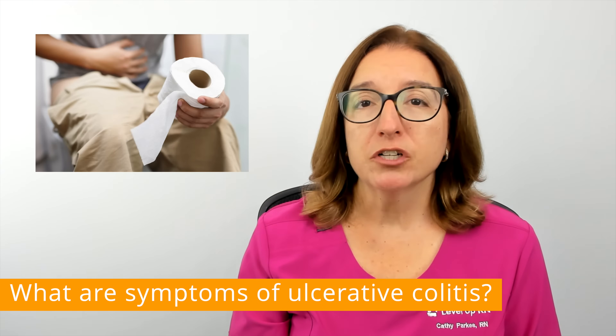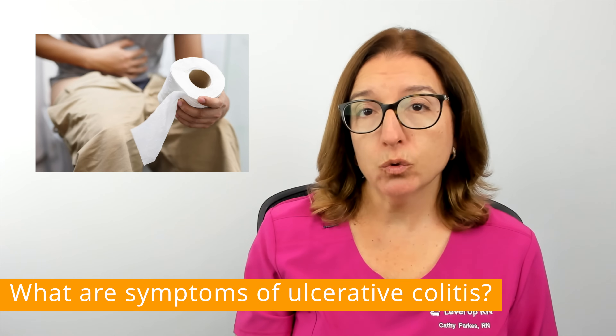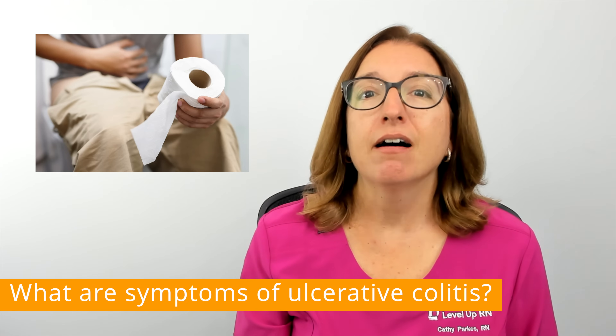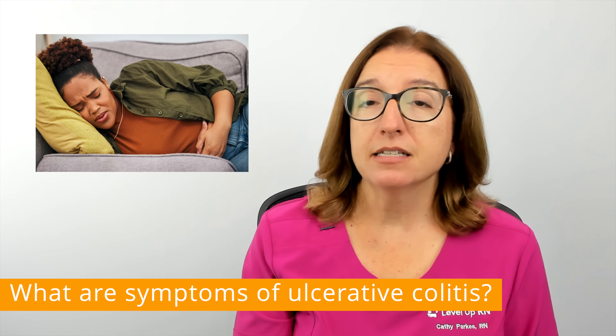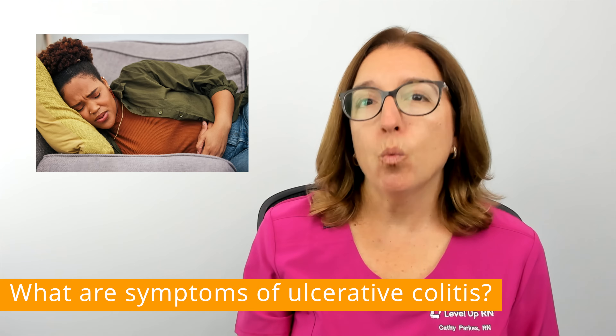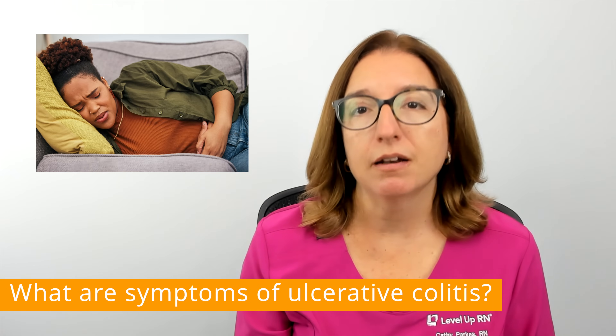Symptoms of ulcerative colitis include diarrhea, blood and/or mucus in the stool, abdominal pain and cramping, and a constant urge to have a bowel movement. More severe cases of ulcerative colitis can cause nausea and vomiting, fatigue, weight loss, fever, and anemia due to blood loss.